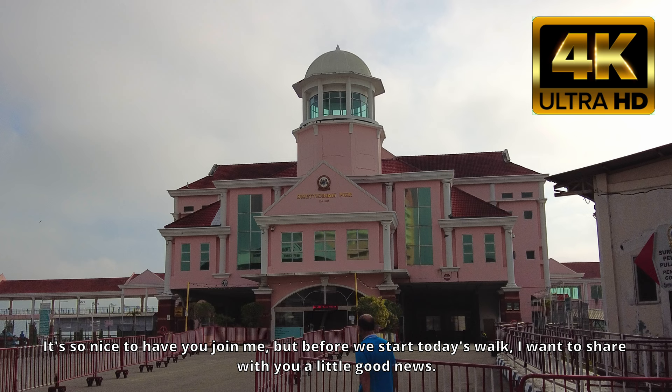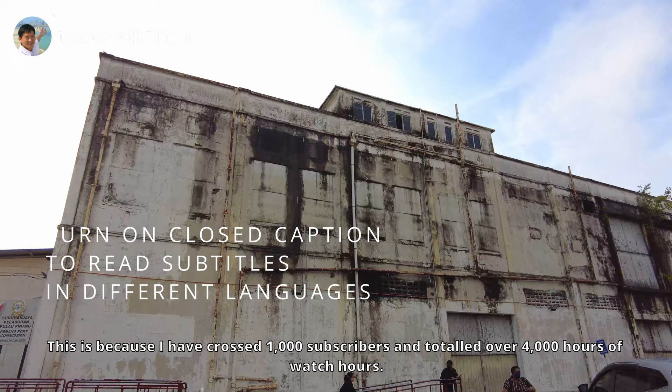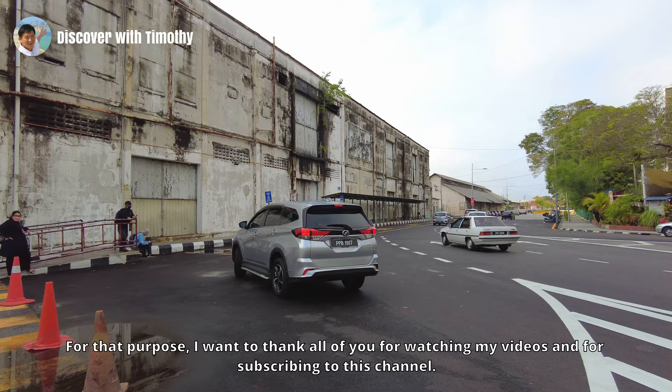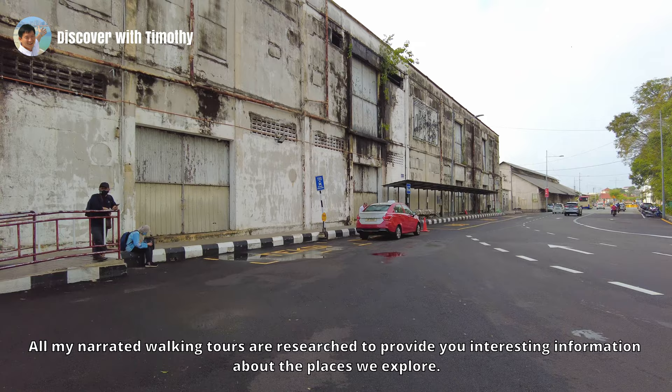Hello, my friend, welcome to my channel. It's so nice to have you join me. Before we start today's walk, I want to share a little good news: my YouTube channel has just been accepted into the YouTube Partner Program. That means I can start to earn from the ads that appear on it, because I have crossed 1,000 subscribers and over 4,000 watch hours. I want to thank all of you for watching my videos and subscribing. On today's video we will cover Weld Quay in Georgetown, Penang. If you are new to my channel, I hope you will like what I share and will subscribe so that we can go discover food and places together.